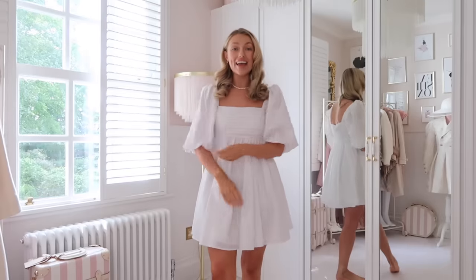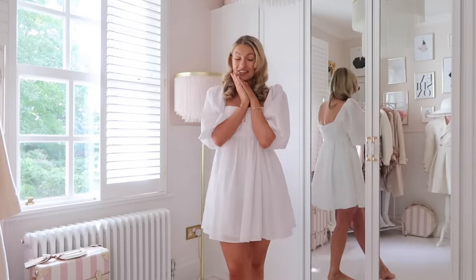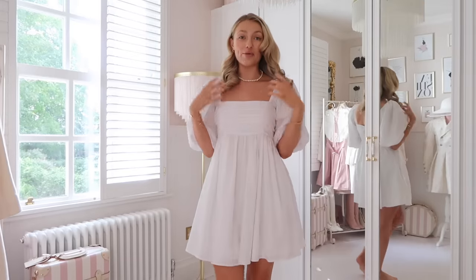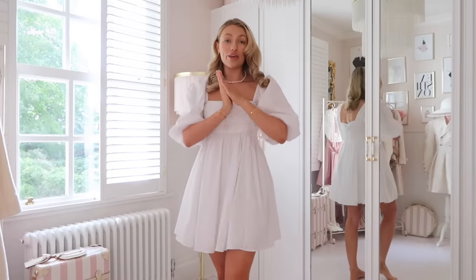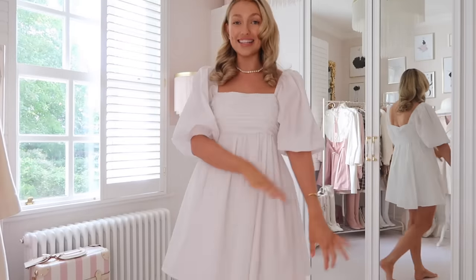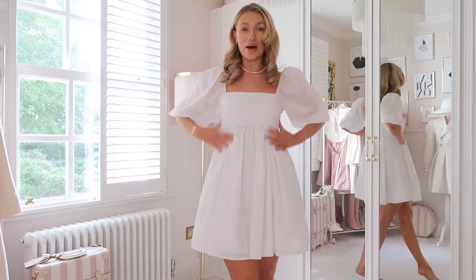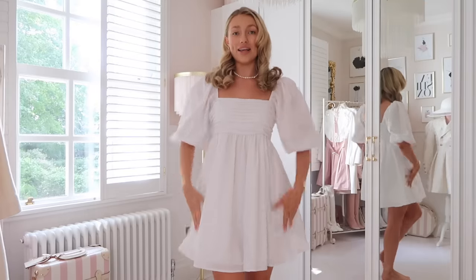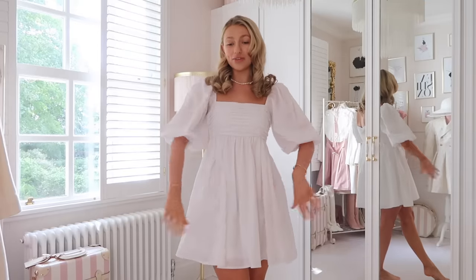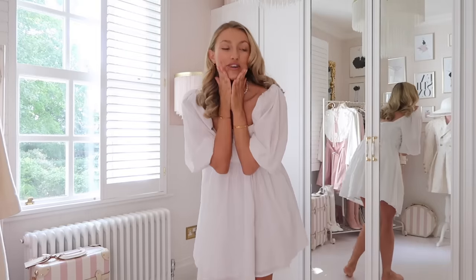The last new dress is probably the most obvious — you're going to say 'Freddie, did you need that? It's identical to the one you started the video in!' Now that I've seen them side by side I'm like, oh my god, they are so similar. But as an Abercrombie & Fitch ambassador I just love their clothes so much. I couldn't say no to this — the square neckline, the puff sleeves, and the beautiful ruched bust. It's lined but floaty and airy, perfect for hot weather, and I knew I'd get tons of wear out of it.